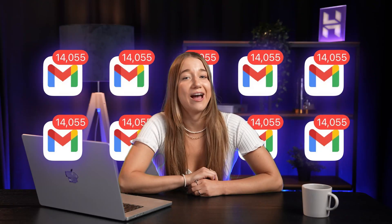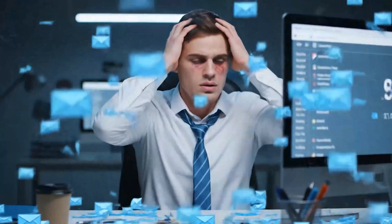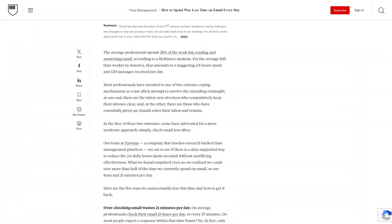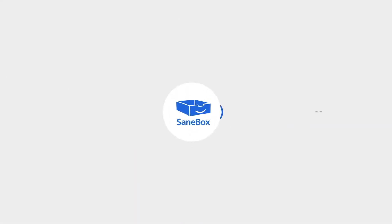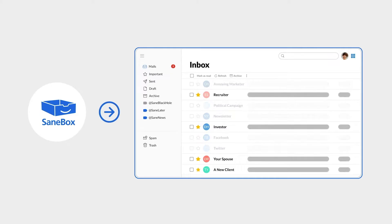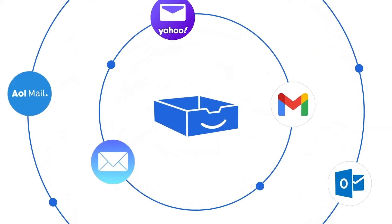Quick reality check — how many unopened emails do you have right now? Because if you're anything like me, your Gmail is busting at the seams from emails you can't even think about starting to sort out. Email chaos is real. The average professional receives 120 emails daily and spends 28% of their work day just reading and responding to those emails. There is a tool that can help. SaneBox is an AI that learns what's important to you, but fair warning — it's paid after a free trial, so it's not for absolutely everyone. But if you get dozens of emails daily and feel like you're drowning, it can be a real lifesaver.